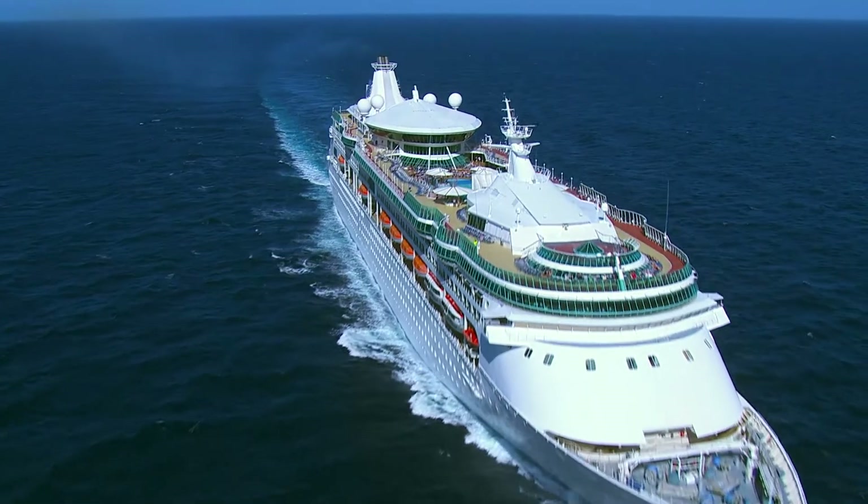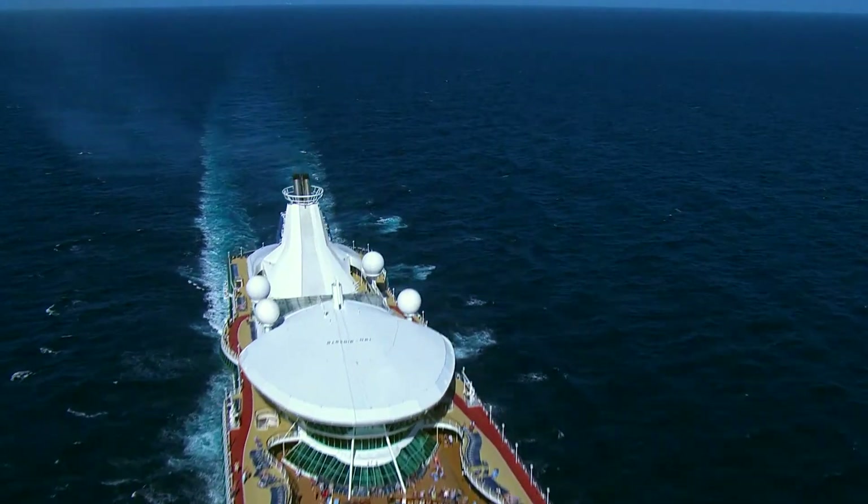Grandeur of the Seas will leave you with one important question: when can we come back?